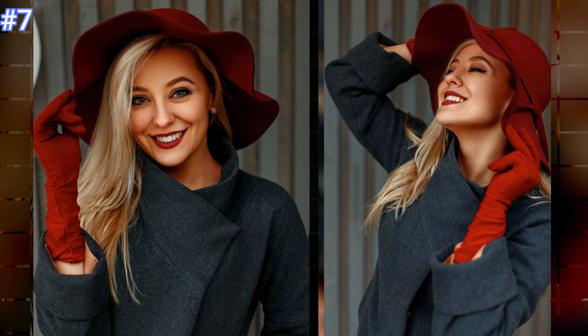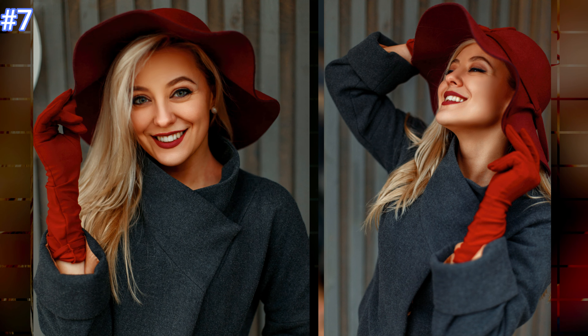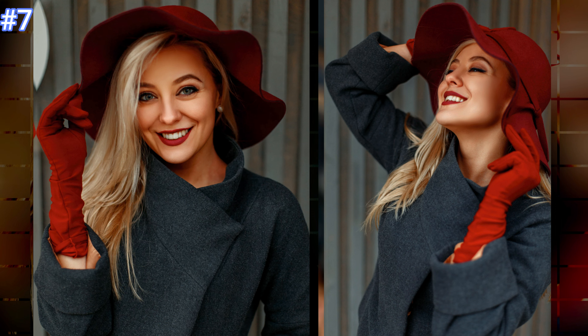Number seven: this beautiful woman just looks amazing and fashionable in this gray elegant coat with matching bright red hat, gloves, and lipstick.